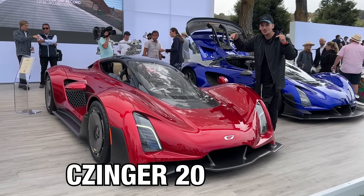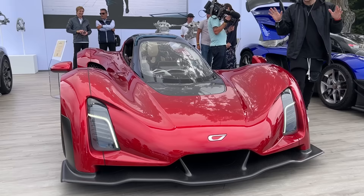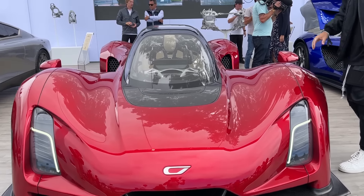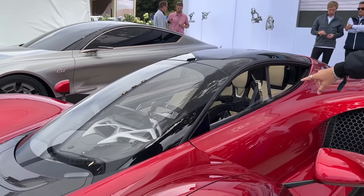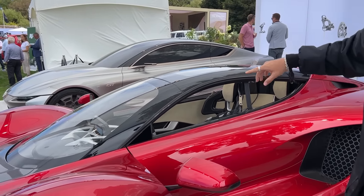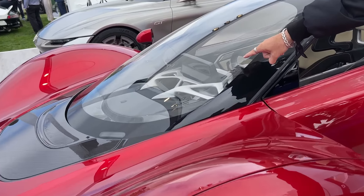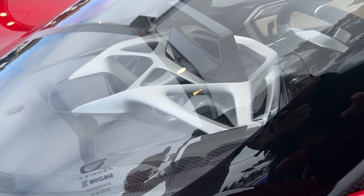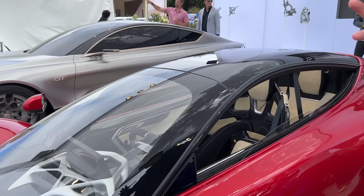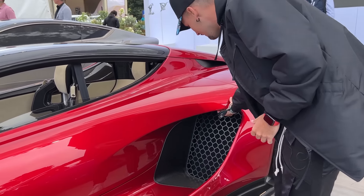This right here is the Zinger 21C VMAX, revealed today at Quail, and this thing looks insane. If you get in closer, you'll see the cockpit has in-line seating so it can sit two people, but the passenger goes behind the driver, which is wild. That casing was actually designed partly by humans and also with AI, and what they've done is kept it hollow — trying to replicate nature to reduce weight and make a more efficient design.